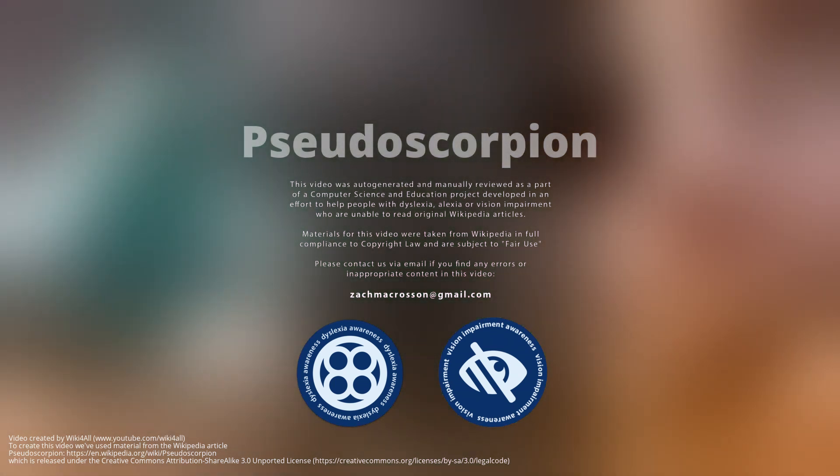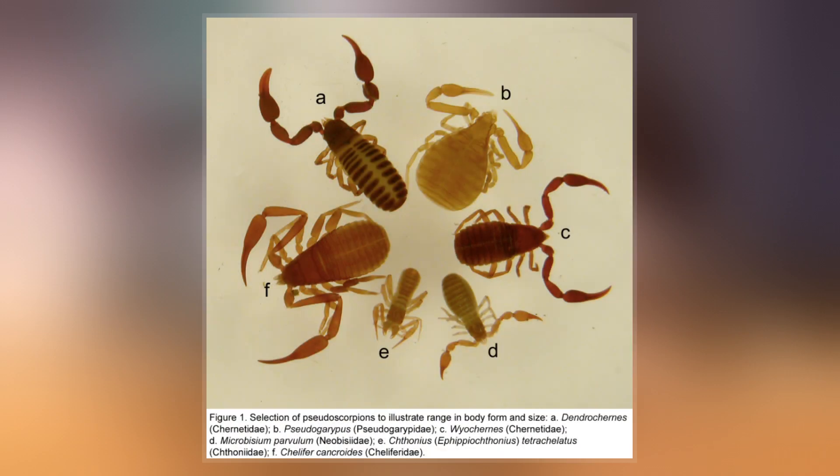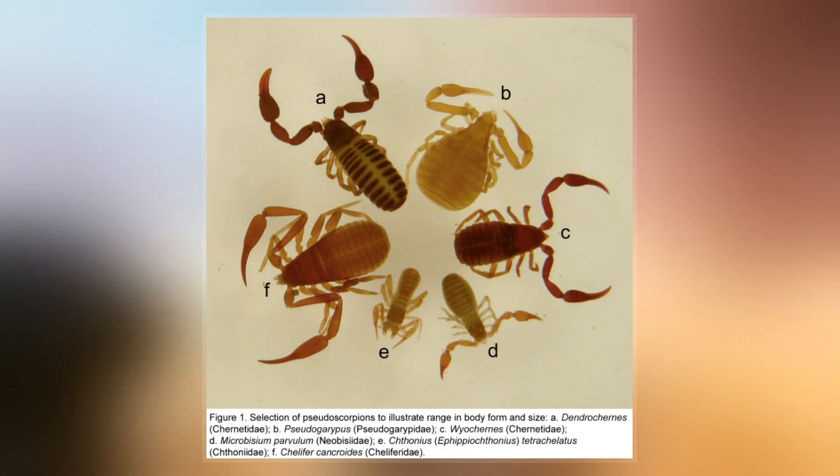A pseudoscorpion, also known as a false scorpion or book scorpion, is an arachnid belonging to the order Pseudoscorpiones, also known as Pseudoscorpionida or Chelonethida.